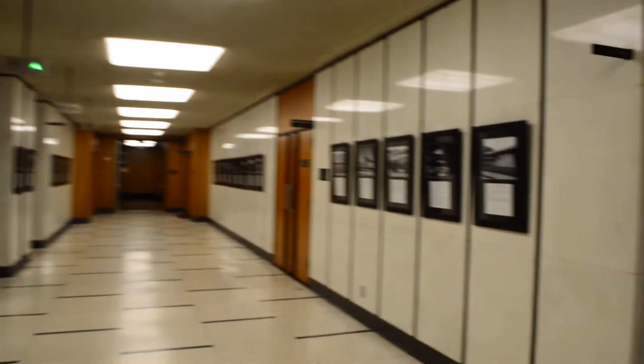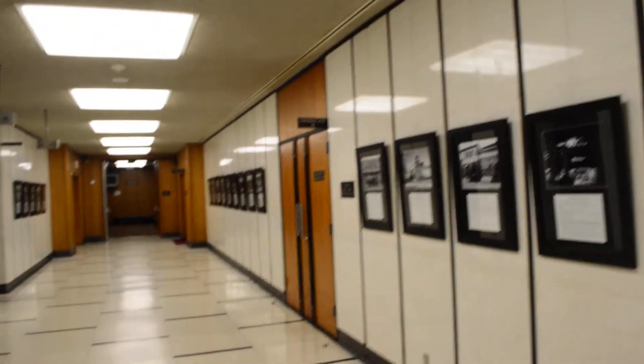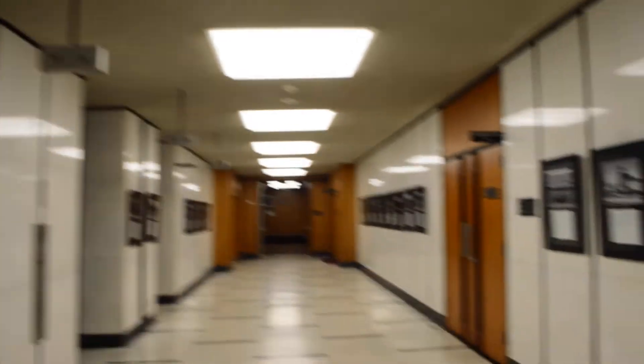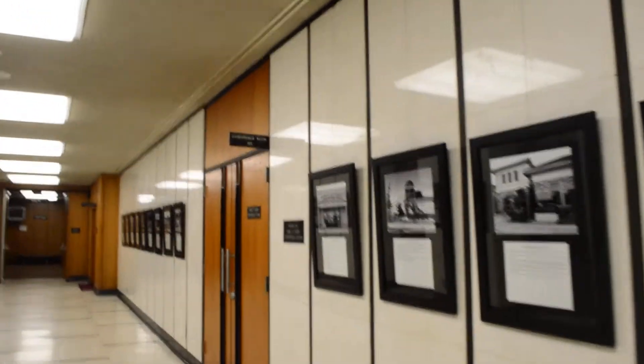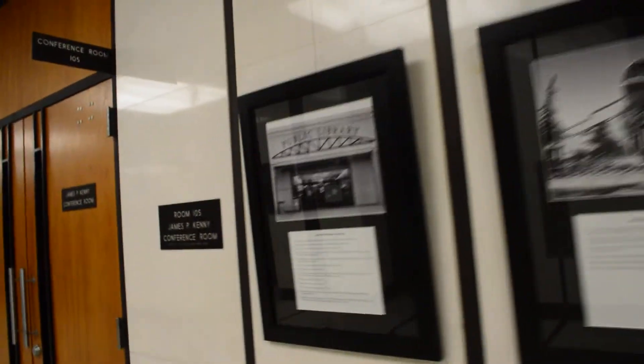There's the hallway where the library photographs are exhibited. We're at 651 Pine Street, and this will be on display from July 9th — which is today — all the way to the last Friday in August, so two full months. Then in the fall we're taking the exhibit to different branches.